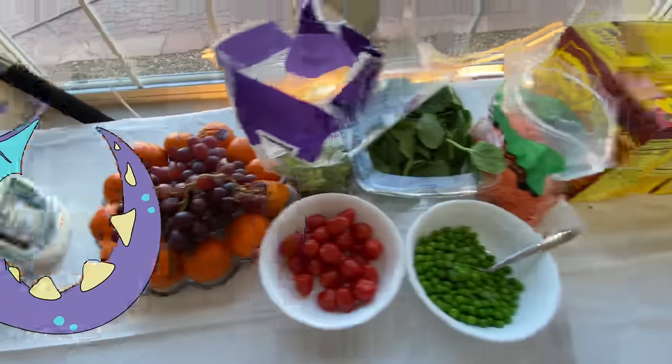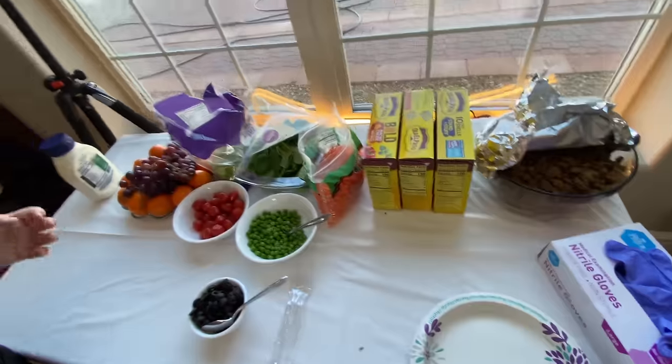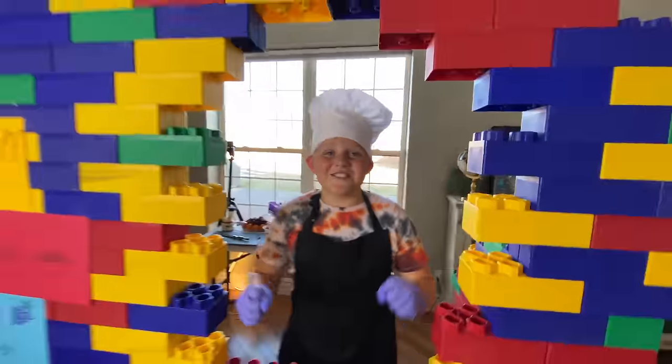We have all the ingredients laid out, even our taco meat. Let's do this. Let's see who the first customer is.